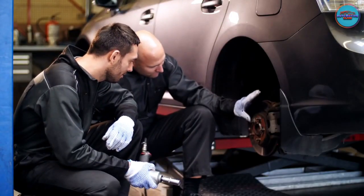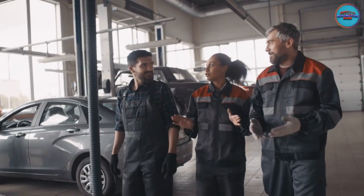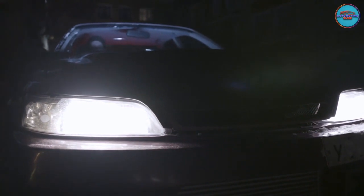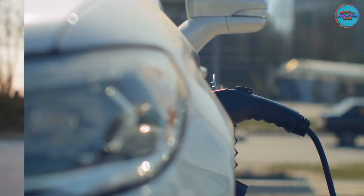Electric vehicles can suffer from some of the same issues as other vehicles, including build-quality problems such as a bumper gap. However, other challenges are unique to electric vehicles.